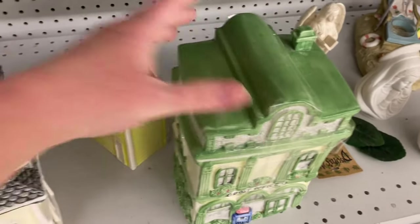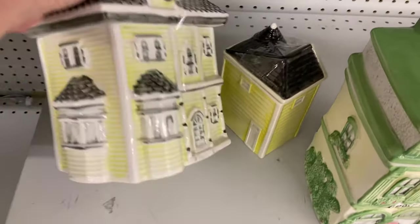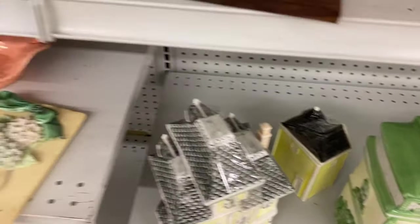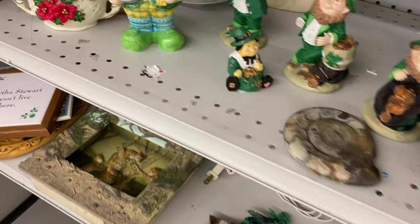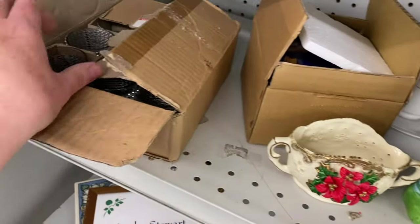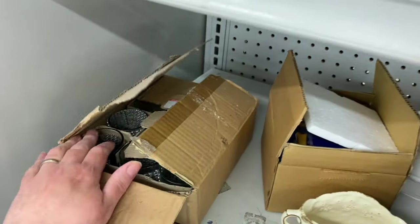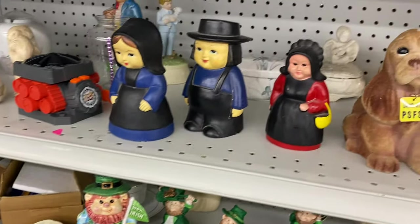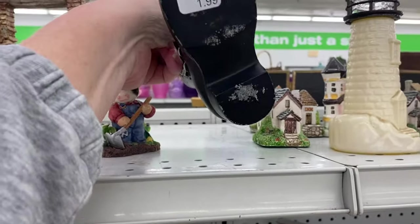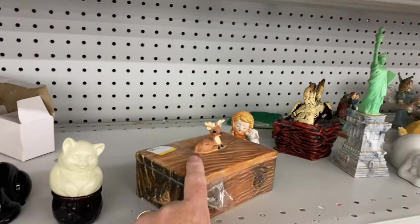Canister set. Let's see how much they want. $12.99. What are these? Voodoo figurines. Looks like someone used them for a wedding or something. I don't know. The only thing I'm really hesitant about is that.